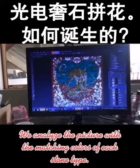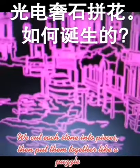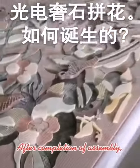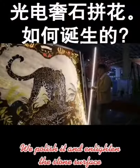This is how we make it. We analyze the picture with the matching colors of each stone type. We cut each stone into pieces, then put them together like a puzzle. After completion of assembly, we polish it and enlighten the stone surface.